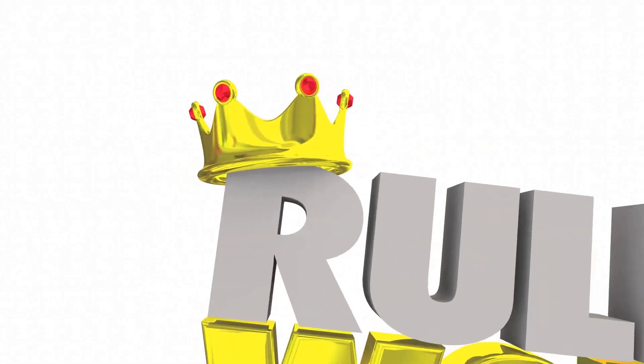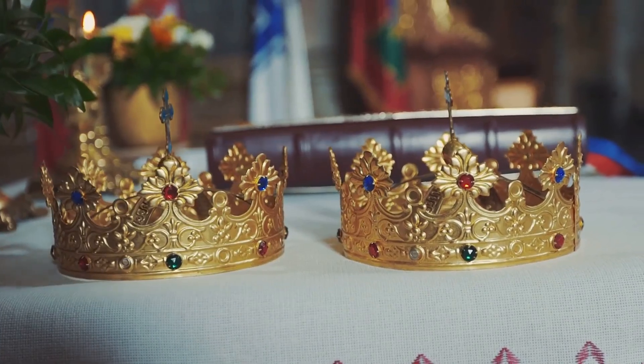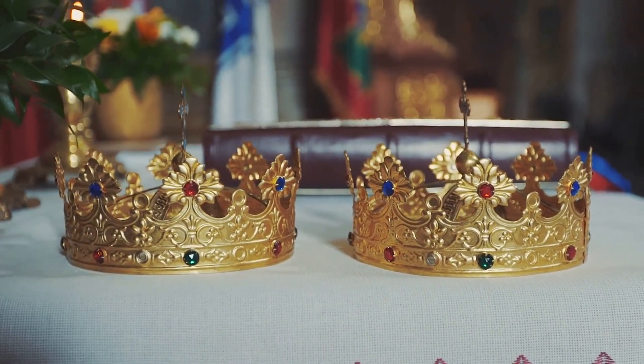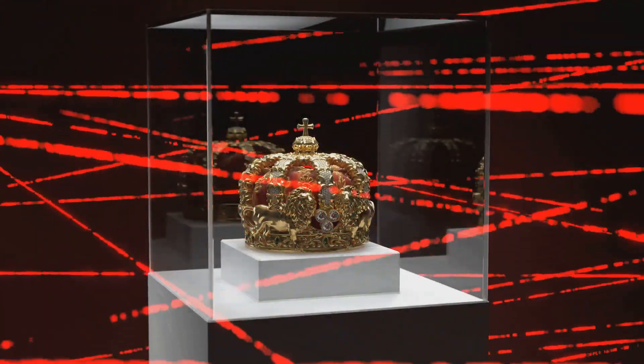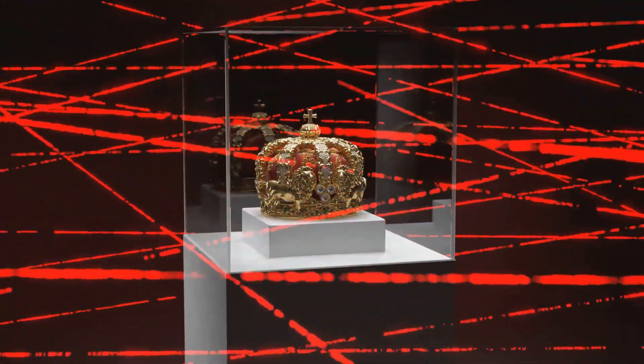Beyond personal adornment, diamonds have also been used to symbolize power and authority. For centuries, monarchs and rulers have adorned themselves with diamonds to display their wealth and status. The British crown jewels, for example, feature some of the world's most famous and valuable diamonds.